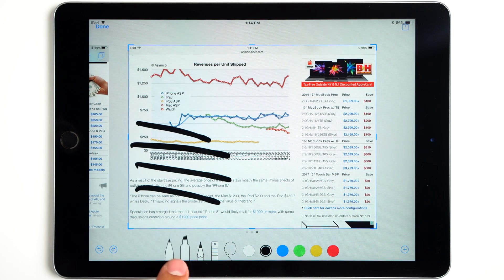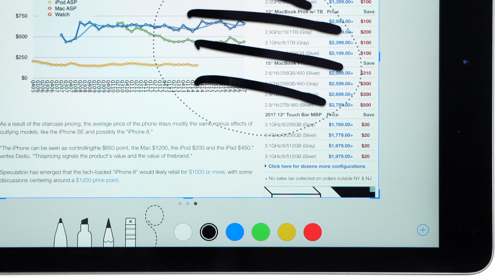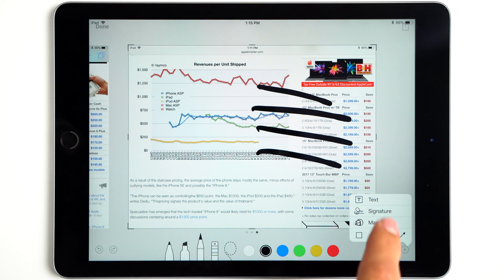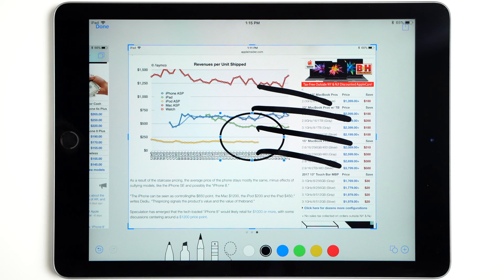You'll find the same old markup tools as before, except for the ruler, which has been replaced with a lasso tool that works by lassoing and moving your markups around the screen. There's also a new plus icon, allowing users to add text, a signature, a magnifier, and objects like a square, circle, speech bubble, and arrow.